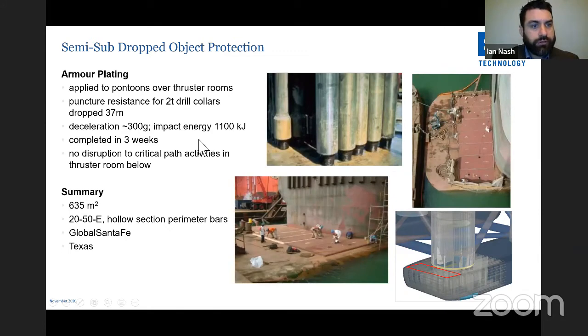Semi-sub dropped object protection applied to pontoons over thruster rooms. After a hurricane in the Gulf of Mexico, a drill collar rolled off a pipe rack deck, fell to the pontoon section, pierced it, and flooded the thruster room. The task was to design an SPS application that could withstand a 2-tonne drill collar dropped from 37 metres. This was achieved with a 20mm top plate and 50mm polyurethane core, using hollow section perimeter bars to save on weight.